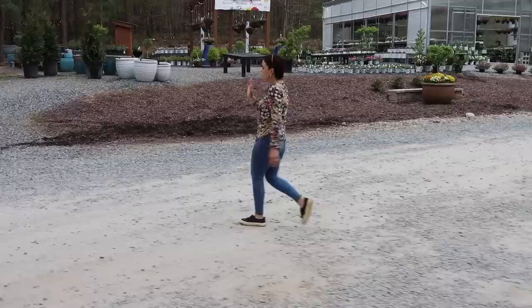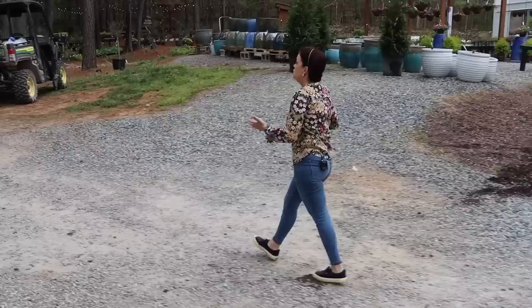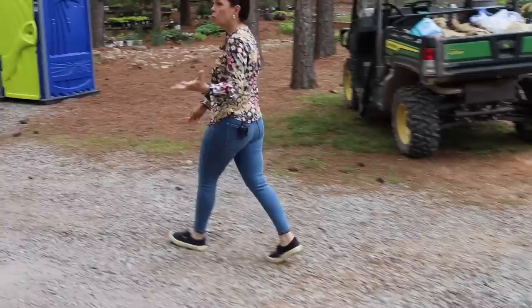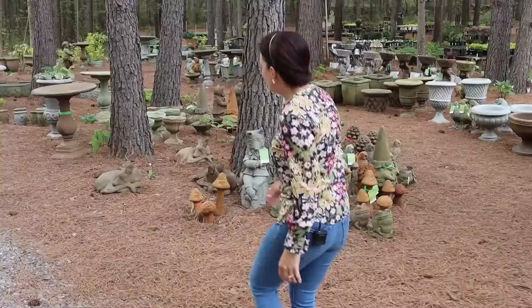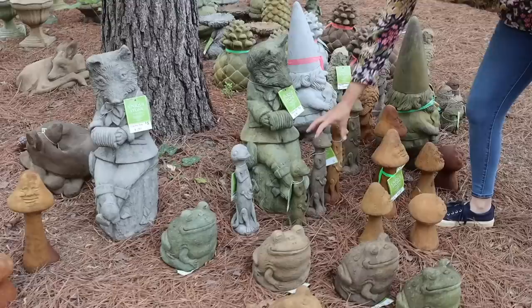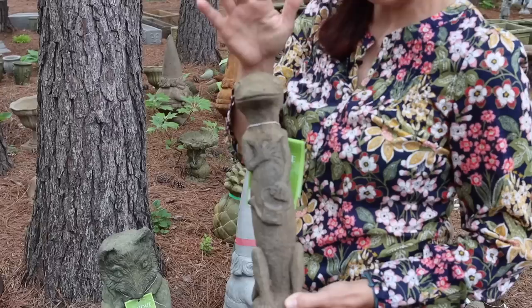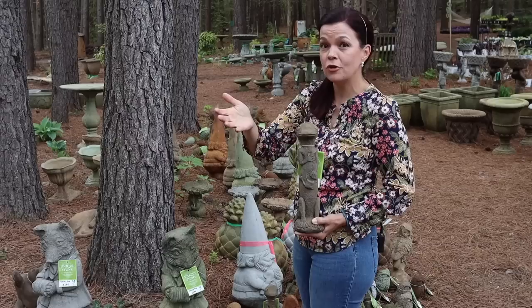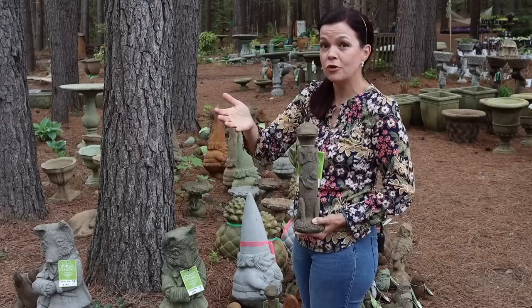Everything in the Unique Stone shipment is unboxed and here. If you had a special order, come pick it up! We also have beautiful retail pieces: decorative deer figurines, garden geckos perfect for tucking in your suitcase if you're traveling — we had visitors from Canada yesterday — plus foxes, forest gnomes, bistro tables, and Galloway urns. There is something for every budget and garden space.